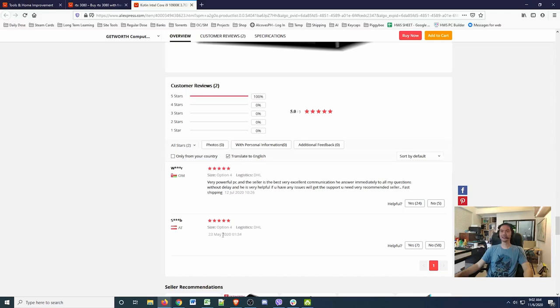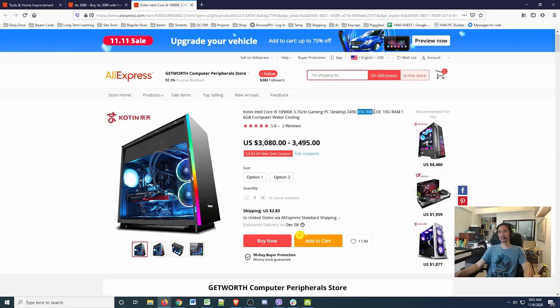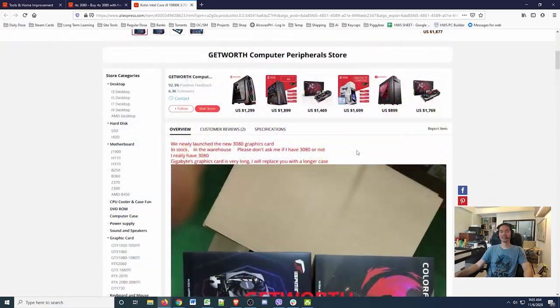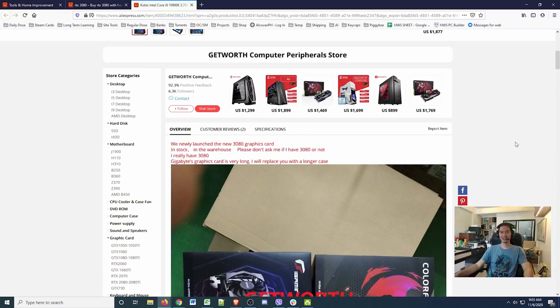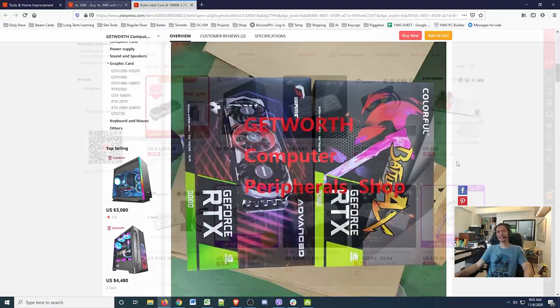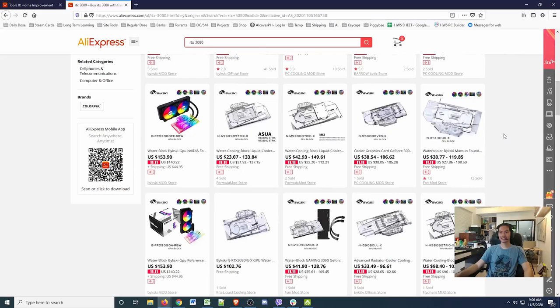It's kind of odd though — the reviews are from July and May, and yet it has an RTX 3080 card. There is some explanation though: 'we newly launched the new 3080 in stock.' This actually reminds me of some customers we have to deal with online who keep asking 'do you have this card, do you have this card?' — very annoying.